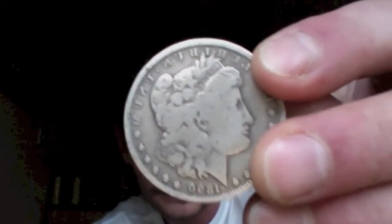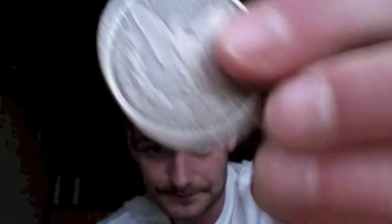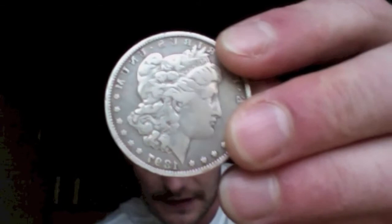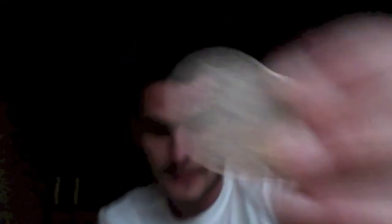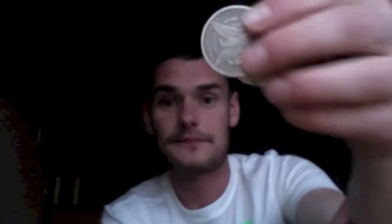There were two of them priced at 18 euros that caught my eye simply because they were the cheapest, and I didn't have any Morgan dollars whatsoever - one dated 18.90 and the other 18.97. I said to her I'll give you 30 euros for the two of them, and she said yeah. So I managed to pick up these two for 15 euros each, which is like 19 dollars each.